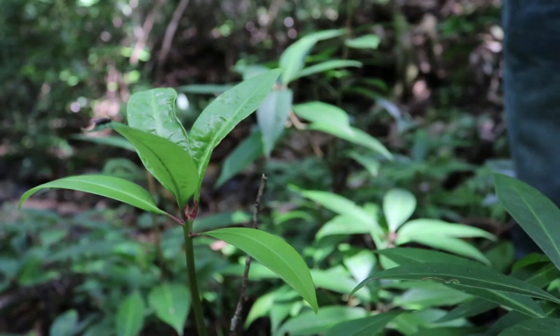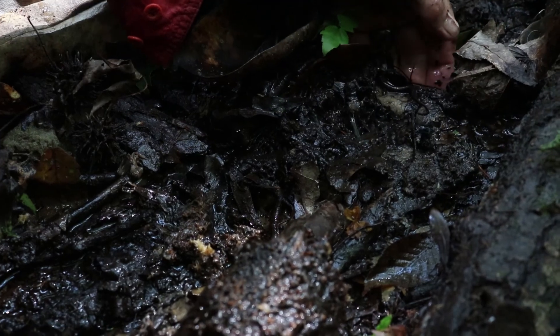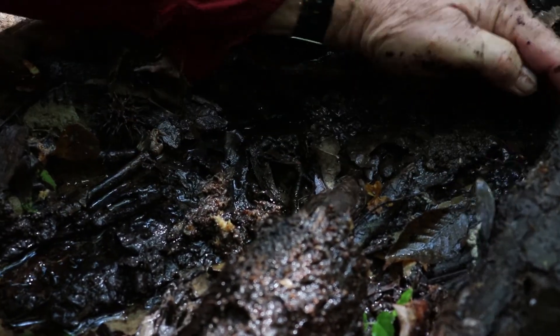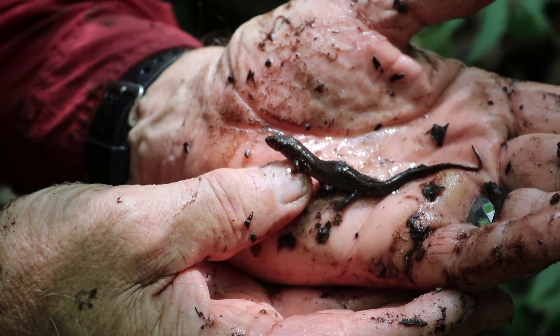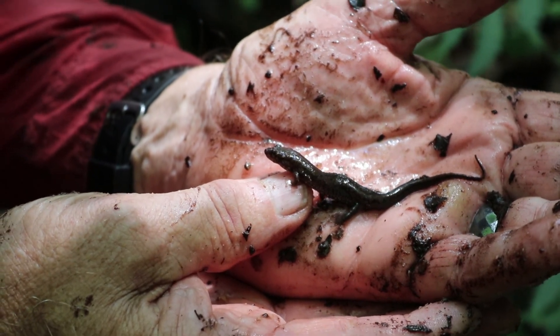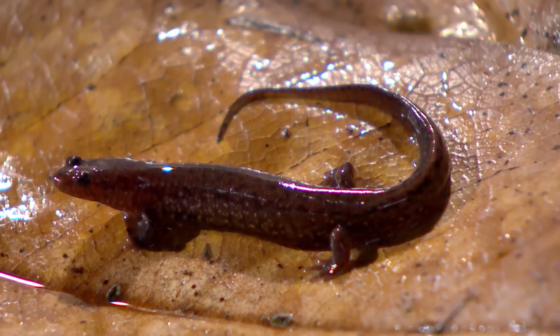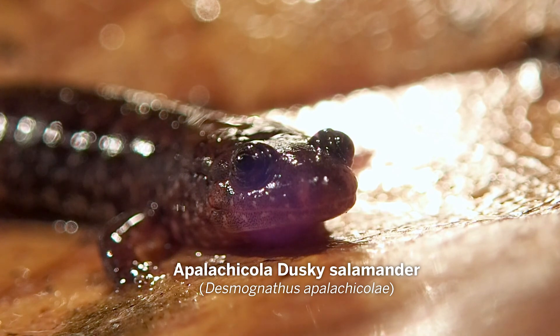It is one of the oldest angiosperms — meaning flowering plants — in the world. This is called star anise. This is a girl. Because of the size of her head — males have a really big head with big jowls, they fight. I found it in the 1960s and named it in 1972. This is the Apalachicola dusky salamander.